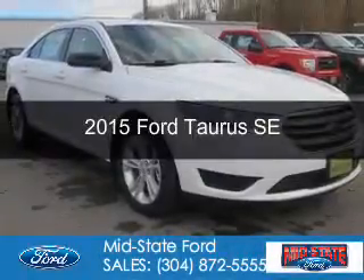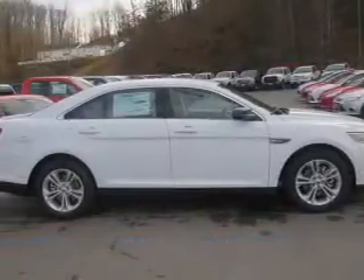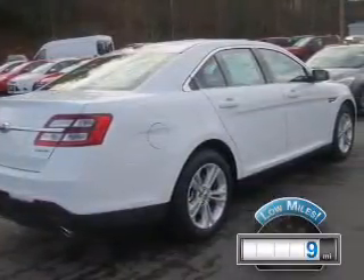This is a used 2015 Ford Taurus. It's powered by front-wheel drive, a 3.5 liter six-cylinder engine, and a six-speed automatic transmission. With fewer than 1,000 miles, this vehicle is like new.